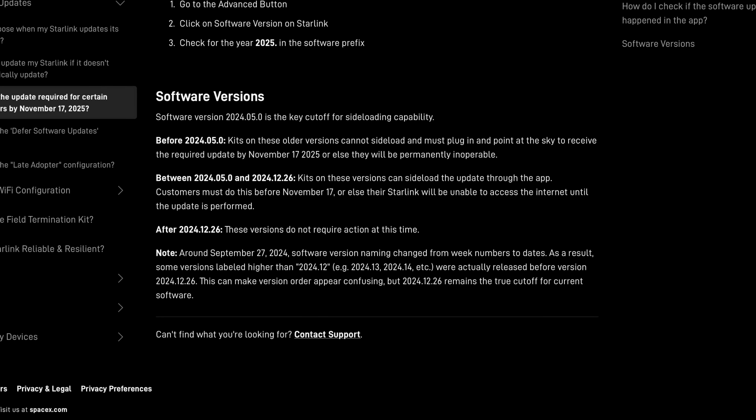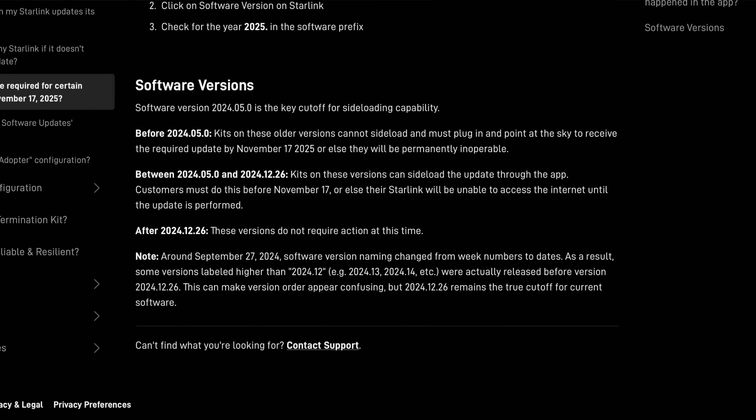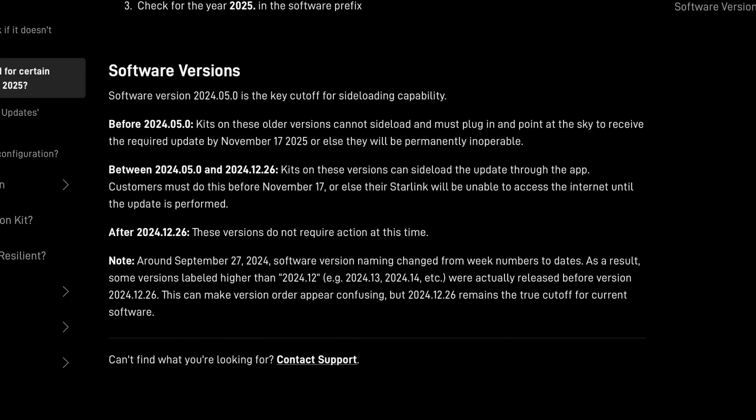Part of that regular maintenance is upgrading things like security certificates or encryption keys, things of that nature. Starlink didn't specify exactly what the upgrade was, but something has updated on the Starlink network that requires all user terminals to have updated software, at least to a certain minimum level. Otherwise, they may no longer be able to communicate with Starlink satellites. Starlink says that anybody on software version 2024.05.0 or older will absolutely need to update their dish, otherwise they will lose satellite access on November 17th when these changes are implemented.